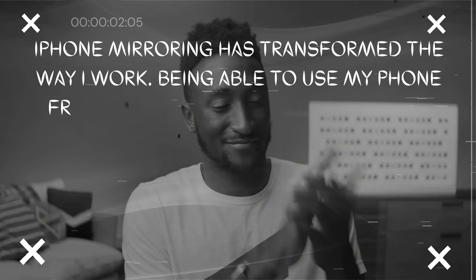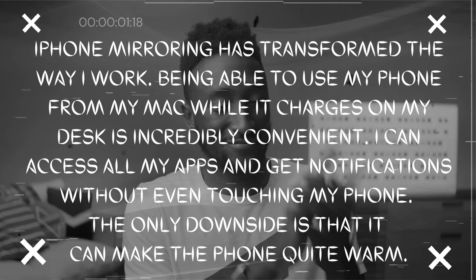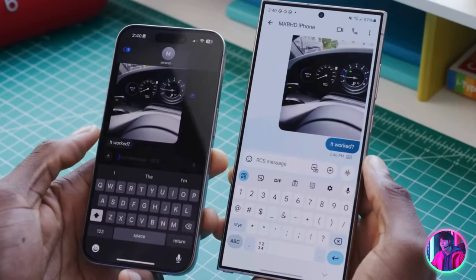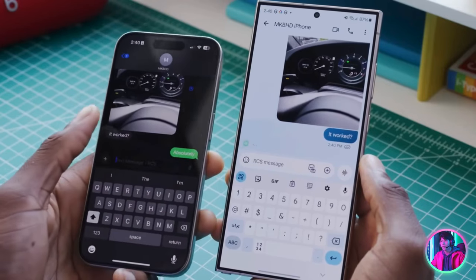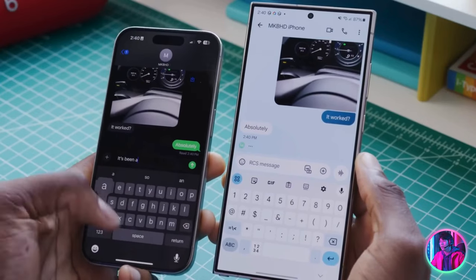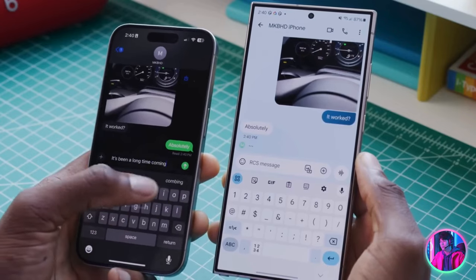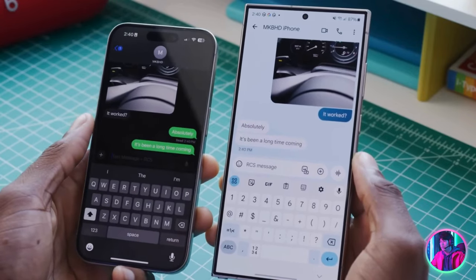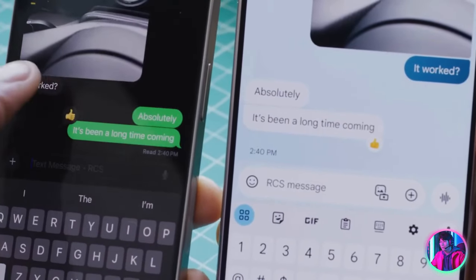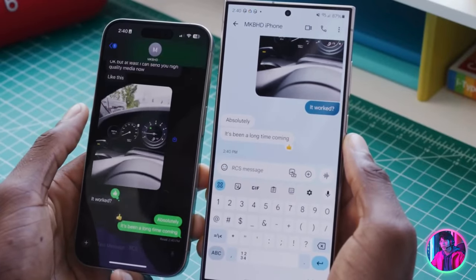RCS support finally appears to be live on the iPhone in 2024. As I predicted, it's still a green bubble, but you can now text between any modern Android phone and an iPhone and get high-quality media. I sent myself a 3 MB image from the iPhone and got a full-quality 3 MB image on Android. Typing indicators, read receipts, and reactions all seem to be working well. It's not fully integrated into blue bubble iMessage, but Apple can now say they finally did it.